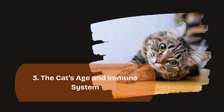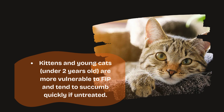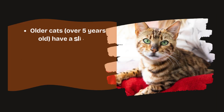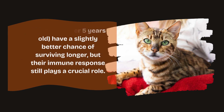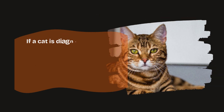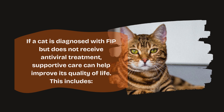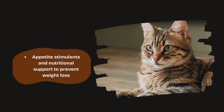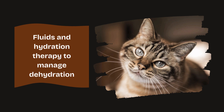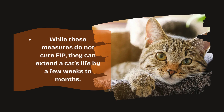3. The cat's age and immune system. Kittens and young cats under 2 years old are more vulnerable to FIP and tend to succumb quickly if untreated. Older cats over 5 years old have a slightly better chance of surviving longer, but their immune response still plays a crucial role. 4. Supportive care. If a cat is diagnosed with FIP but does not receive antiviral treatment, supportive care can help improve its quality of life — including pain relief and anti-inflammatory drugs, appetite stimulants and nutritional support, and fluids and hydration therapy. While these measures do not cure FIP, they can extend a cat's life by a few weeks to months.